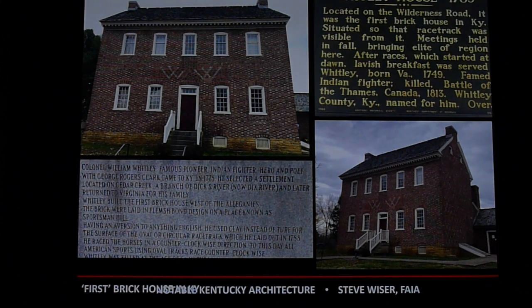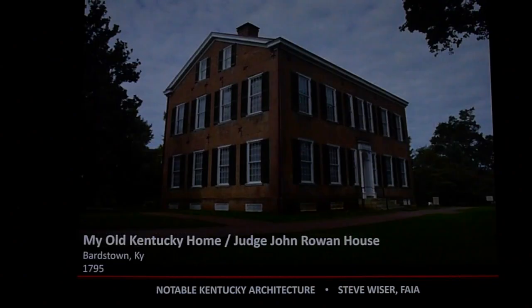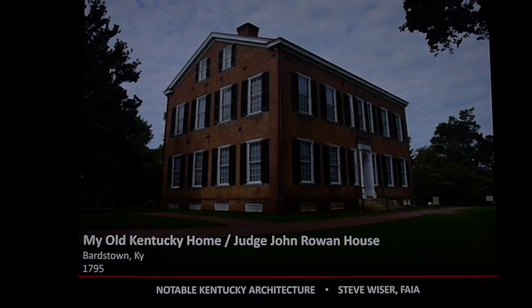Some notable houses: I love the Whitley House, just off I-75 south of Richmond, near Stanford, Kentucky. Beautiful masonry work — built in 1785. Look at that detailing and how it was built. Of course, My Old Kentucky Home in Bardstown, built in 1795 — that would be about 230 years ago. Think of the craftsmanship back in those days.